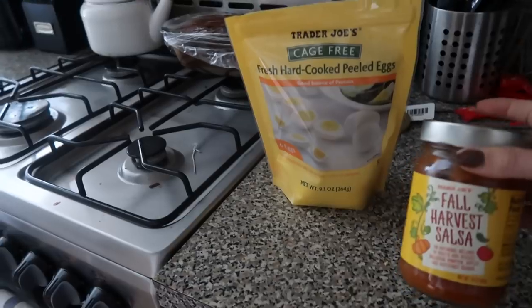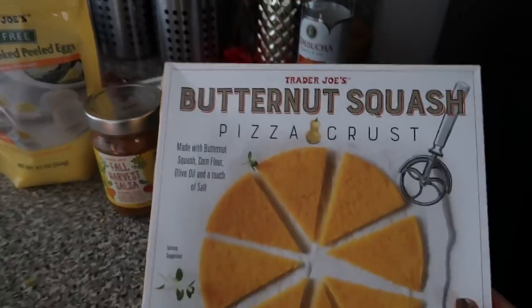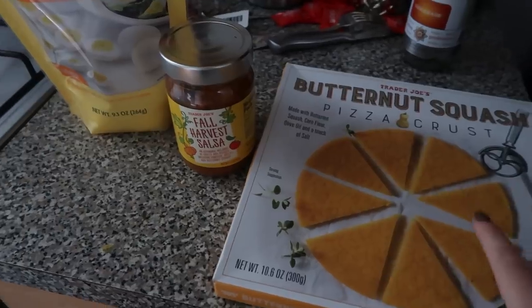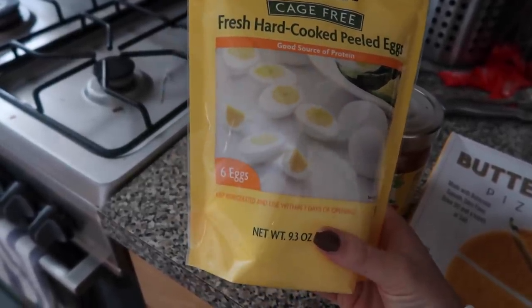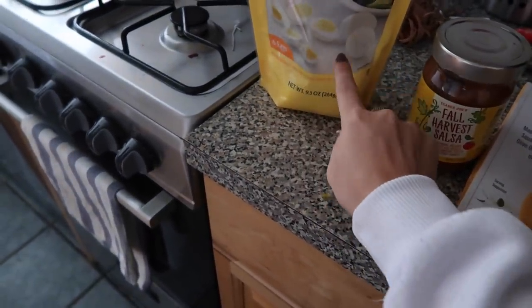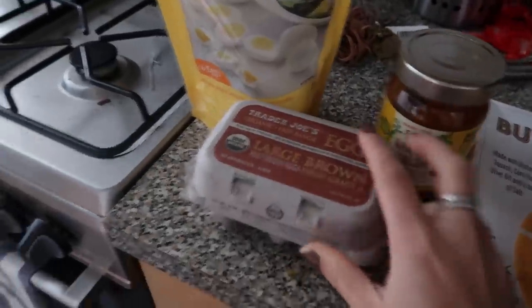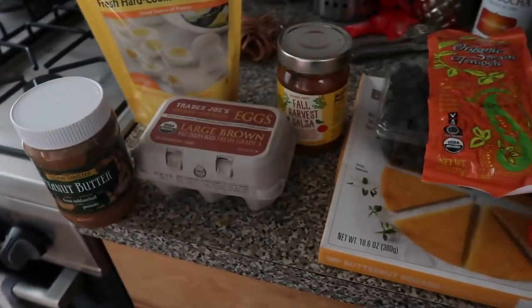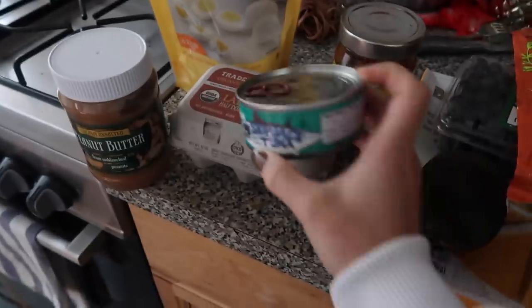I had extra CSA almond flour tortilla chips I need to eat up, and I've been wanting to try this fall harvest salsa, so I went ahead and got that. I also got a butternut squash pizza crust — just make sure you get everything to actually make the pizza so it doesn't sit in your fridge. I got pre-cooked hard-boiled eggs because they were the exact same price as the cage-free six-pack — only about $2.69 for six eggs and so easy. I also got regular eggs, blueberries, organic three-grain tempeh — which tastes so much better than tofu — some peanut butter, and a tomato specifically for the pizza.